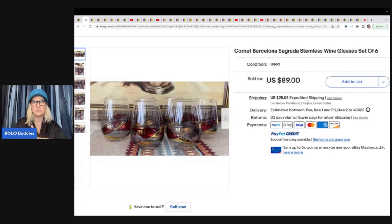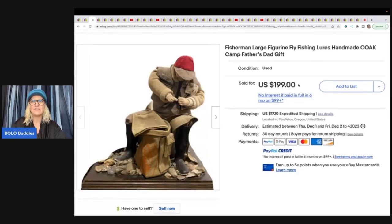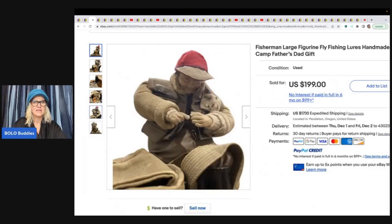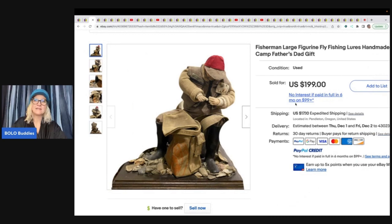That's something I wouldn't have thought to do — let me know in the comments if you've used the white paper in the glass trick before or if it's new to you. Next is a Fisherman large figurine — fly fishing, lures, handmade, one of a kind. She got this at Savers for $7.99 and sold it for $199 plus shipping.